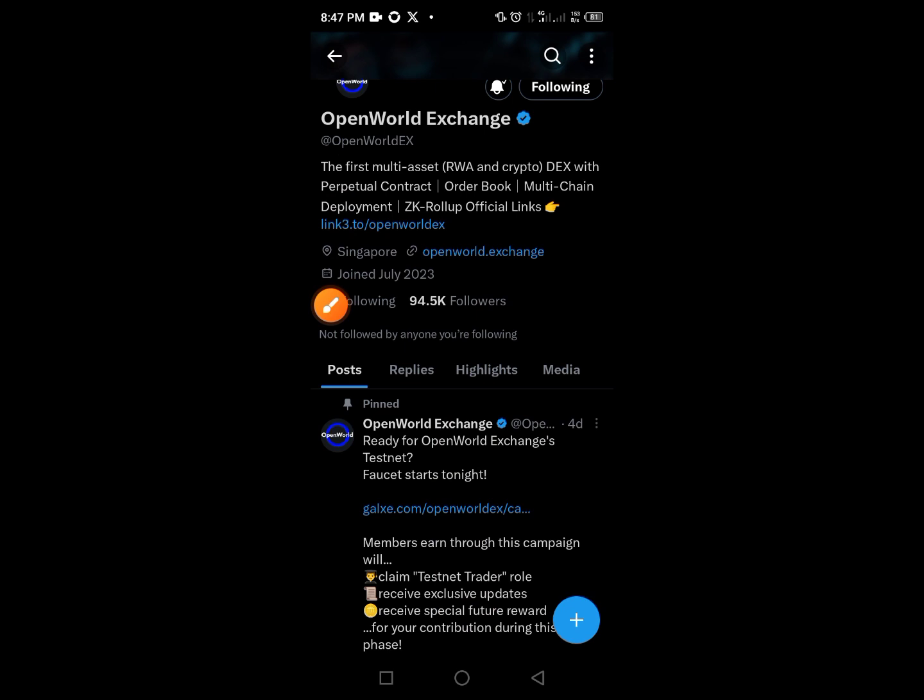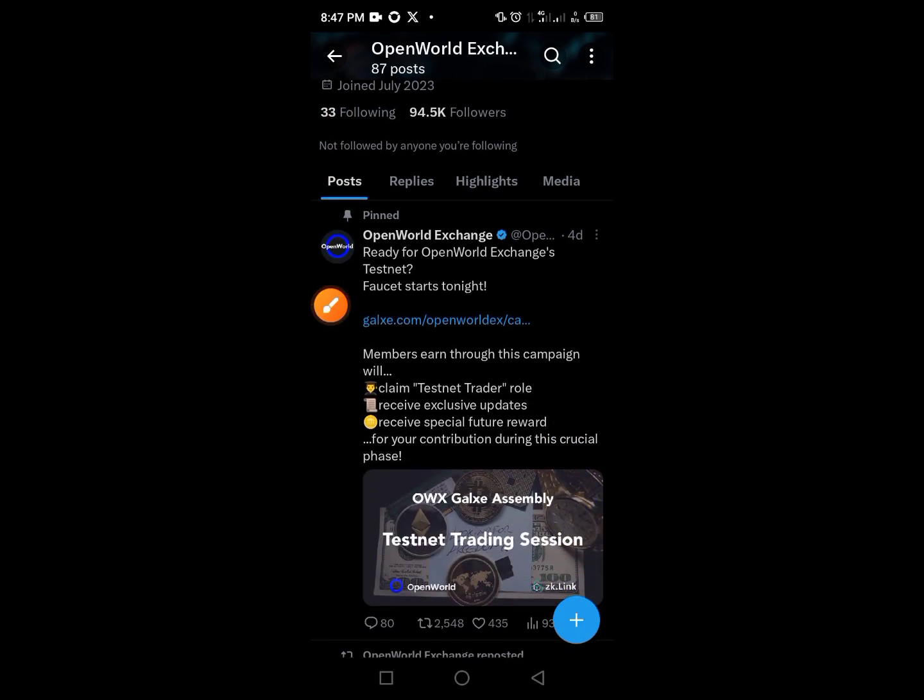So what is Open World Exchange? It's the first multi-asset RWA and crypto DEX with perpetual contracts, order books, multi-chain development, and ZK zero-knowledge rollup. This particular project is also supported by a ZK rollup. It's going to be a massive one. It has a ticker badge and also has around 4,500 followers, which is very massive for this project.